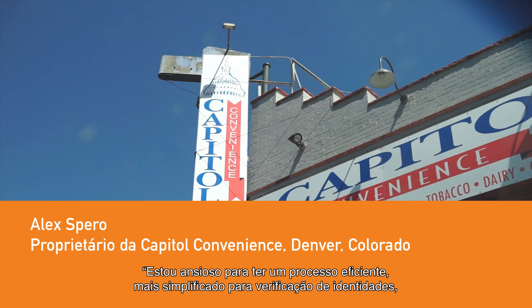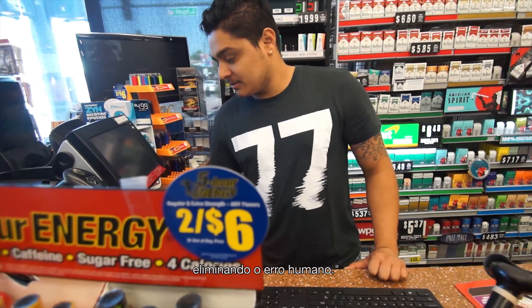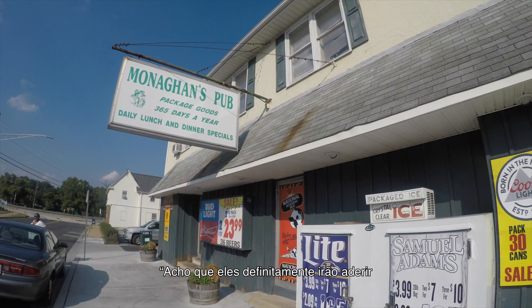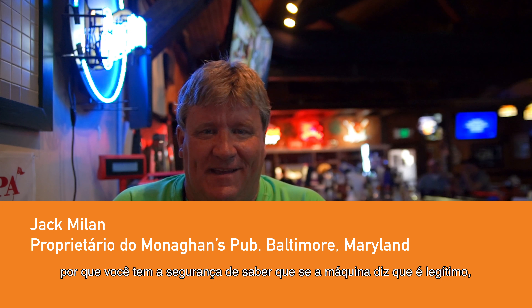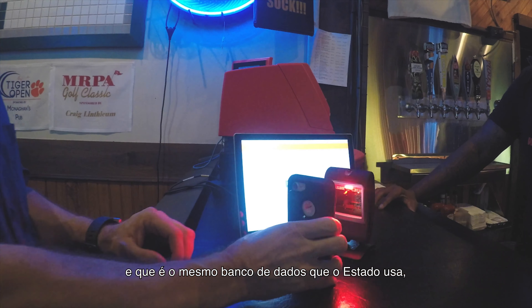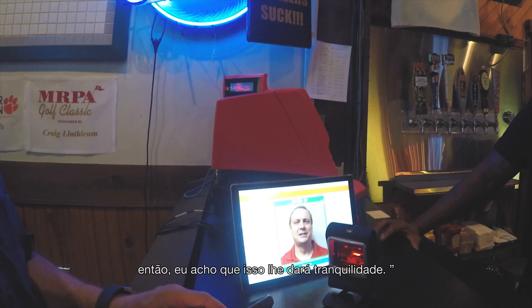I'm looking forward to having a more streamlined, efficient process for verifying identity, taking away the human error. I think they'll definitely take to it because you have the assurance of knowing that if the machine says it's good, it's the same database that the state uses, so I think it's going to just give you peace of mind.